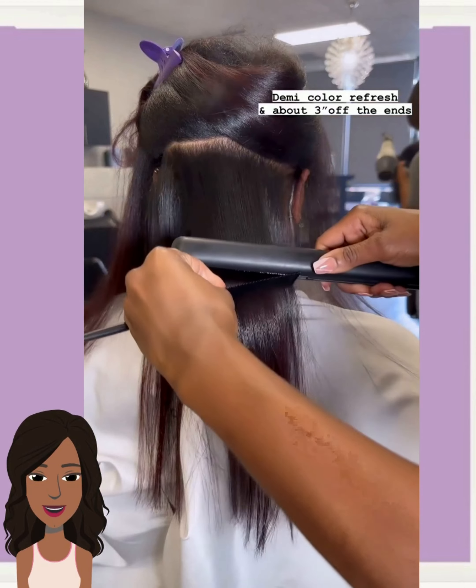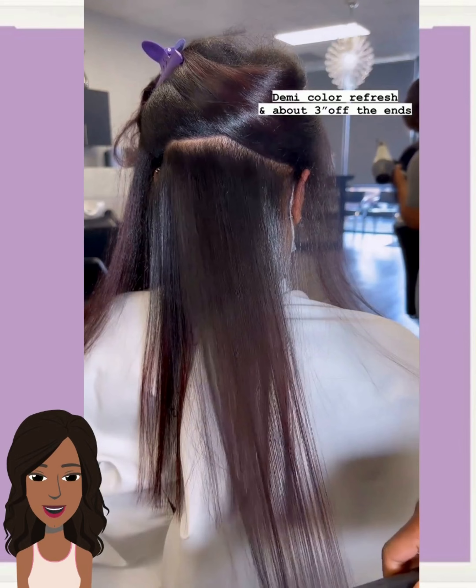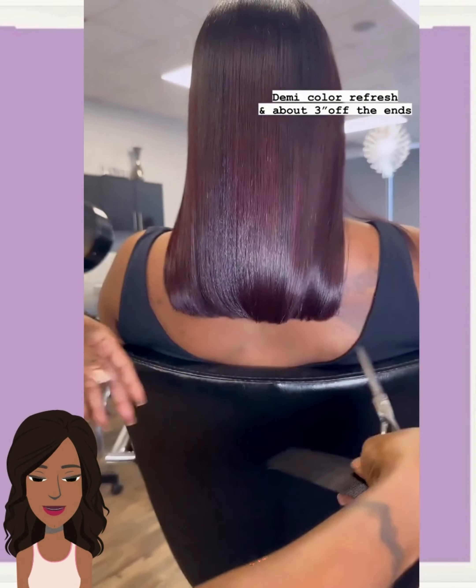Hello, everyone. Welcome back to the Style News Network. If you are new around here, my name is Danielle, and today we're going to be checking out some more hairstyles for black women.